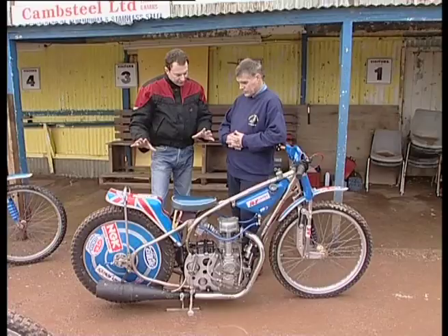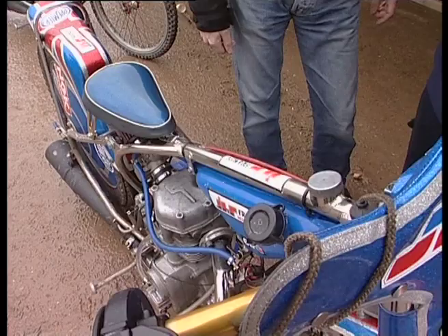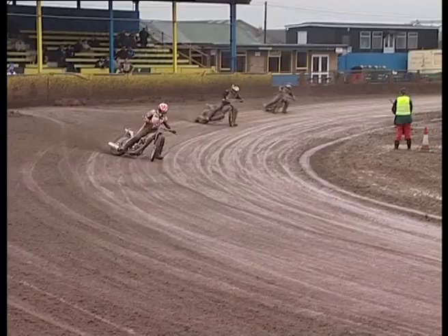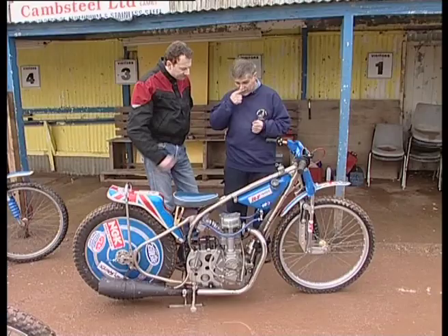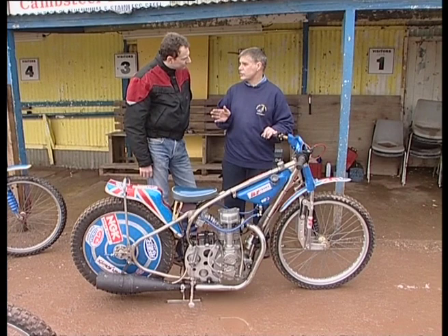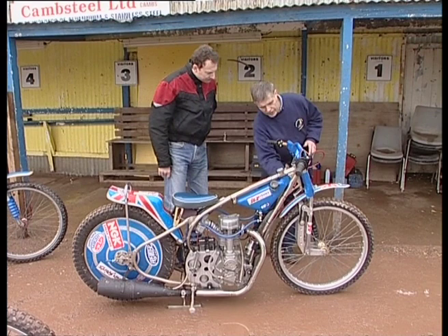Looking at the bike, it's very different from my road going bike that I use every day. Could you run me through a couple of the different specs on it compared to a road bike? Well basically, if you look at the hubs, there are no brakes. It's very dangerous to have brakes on a motorcycle like this — the riders ride very close together. If somebody got out of shape and touched a brake, the others couldn't stop in time. So no brakes. It's got one gear and a clutch, and you adjust the gear with the sprockets to suit every track you ride on.